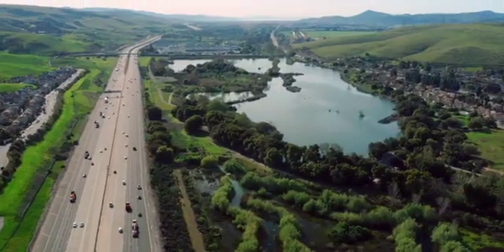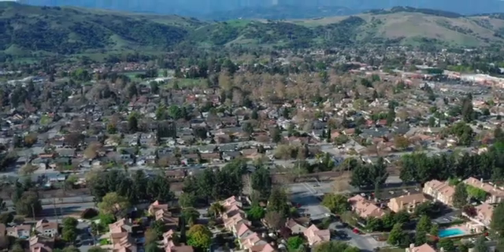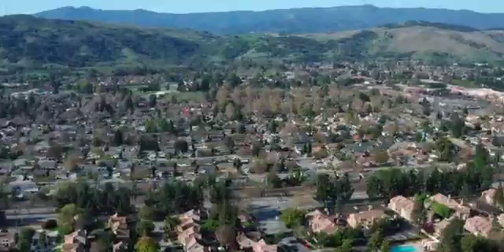At Valley Water, we work to protect the environment while providing a reliable supply of safe, clean water and flood protection for 2 million people in Santa Clara County. A new project at Coyote Creek will do just that.